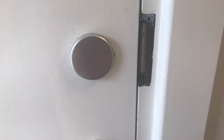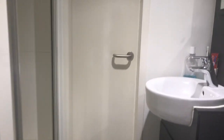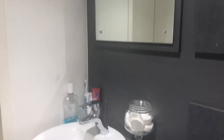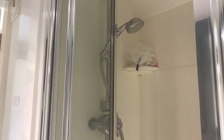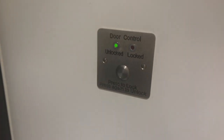Through the door is the bathroom which is Jack and Jill, so you share it with your neighbour. There's a door lock system which prevents your neighbour from coming in when you're using it — you just lock and unlock it.